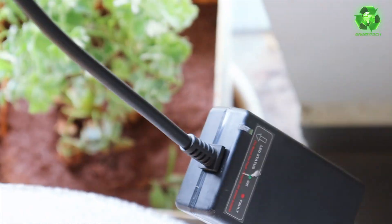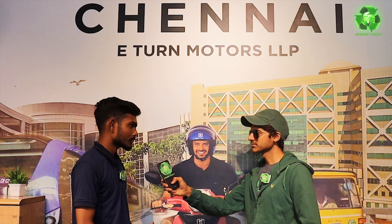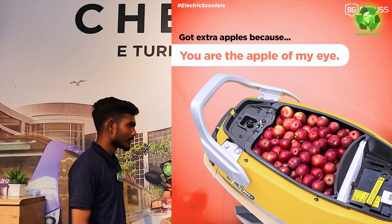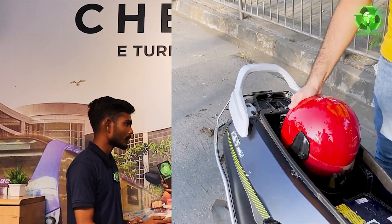It's a CAN-enabled scooter — the battery, charger, motor, and controller are all connected to each other. That's why you get early warning before problems occur. The highlight is the 27-liter boot space. It can fit a full helmet, full pouches, spare parts, mobiles, and chargers.